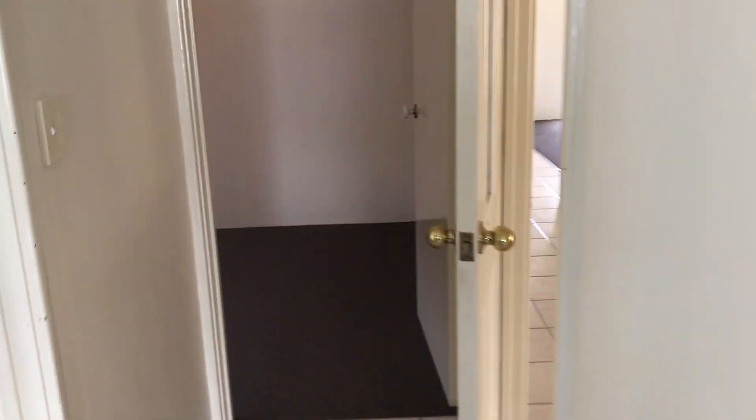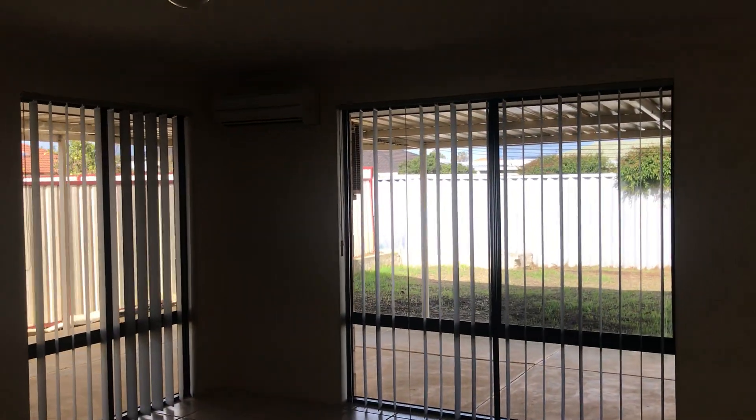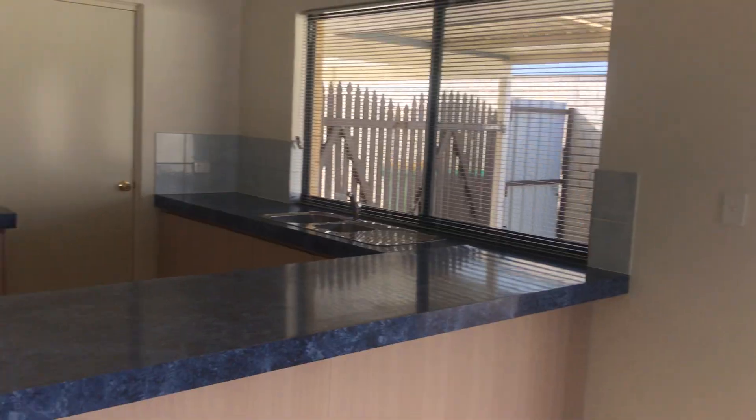Let's go back out to the main area. It's a nice big living area — all very open here as well.